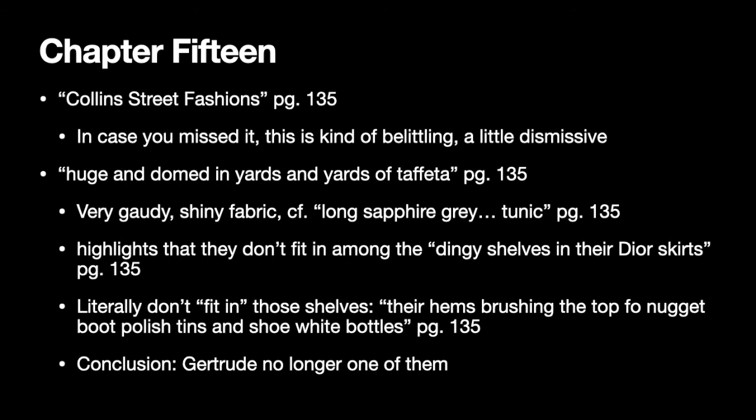In chapter 15, we start with the people of Dungatar parading around in their new clothing that Tilly's made for them, and we see the Beaumonts return from Melbourne. There's a belittling and dismissive tone when they call the clothing the Beaumonts are wearing 'Collins Street fashions' — that's not supposed to be taken seriously, and it's meant to be contrasted with the European fashions the rest of the town are wearing.